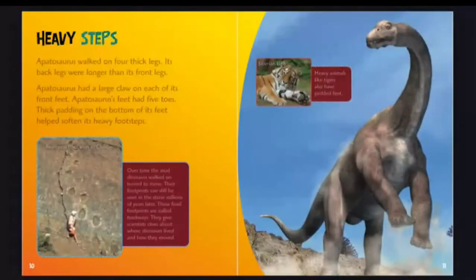Heavy steps. Apatosaurus walked on four thick legs; its back legs were longer than its front legs. Apatosaurus had a large claw on each of its front feet. Its feet had five toes, and thick padding on the bottom helped soften its heavy footsteps.